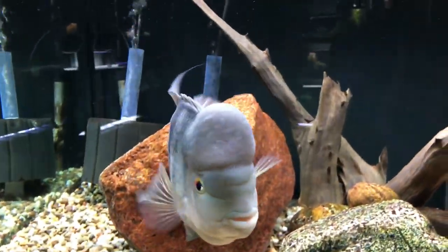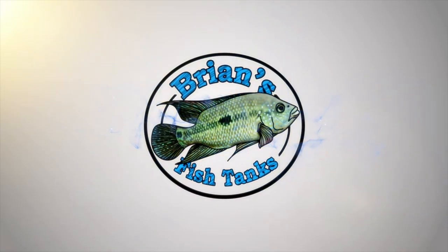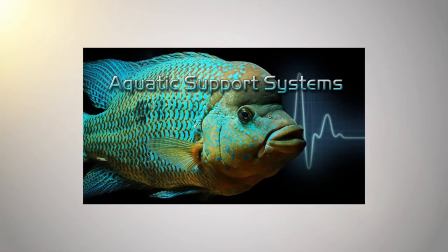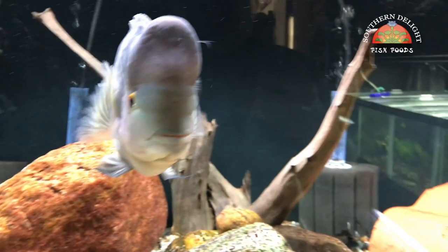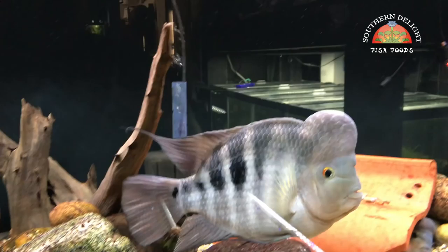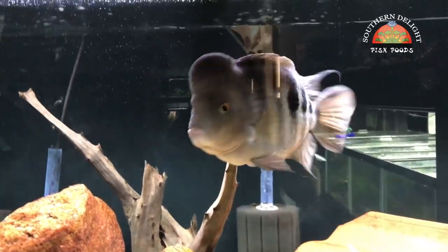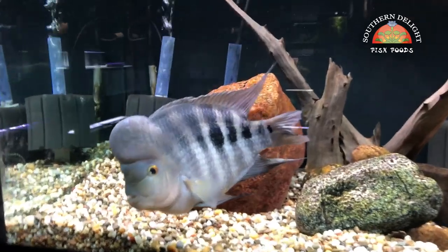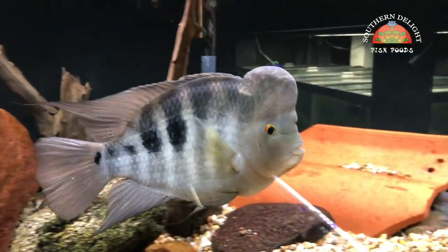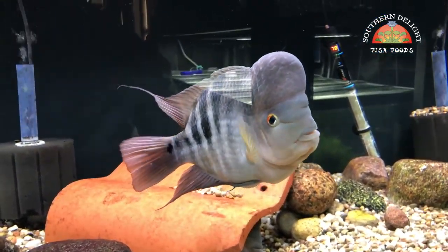Time for a fishroom update, the first one of the new year. Hey YouTube, it's Brian and I'm coming at you today with the first fishroom update of 2018. This is January and I thought I would get a fishroom update out to you. This one is actually going to include feeding of each tank and I'll show you which Southern Delight fish food I feed. I get asked quite a bit which Southern Delight food is good for which fish, so I'll try to do my best to illustrate that in this video.